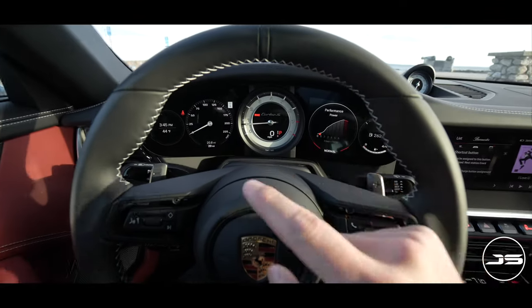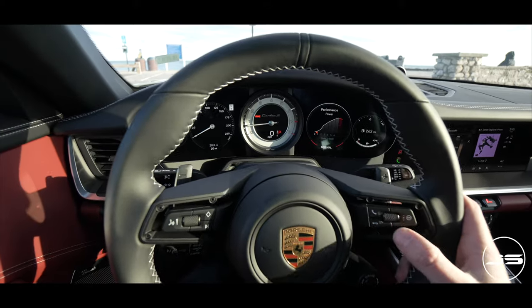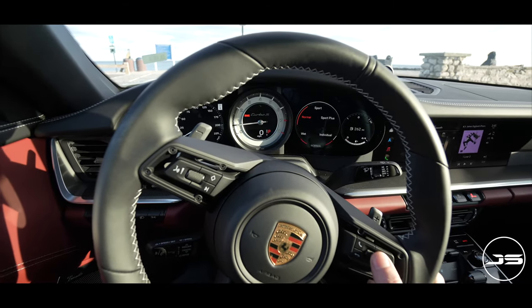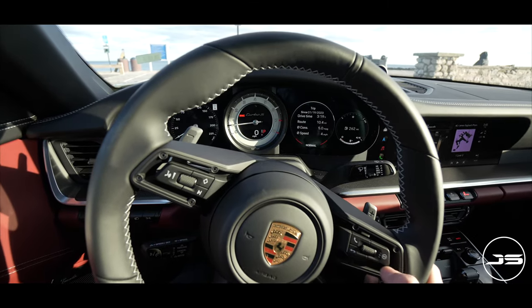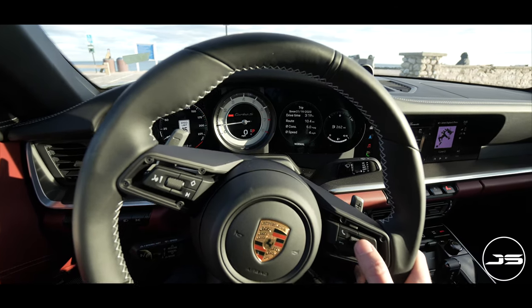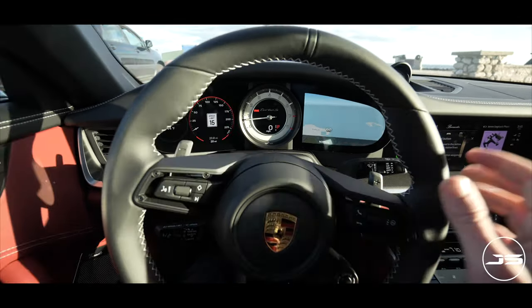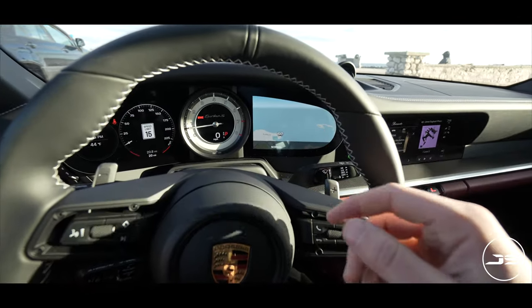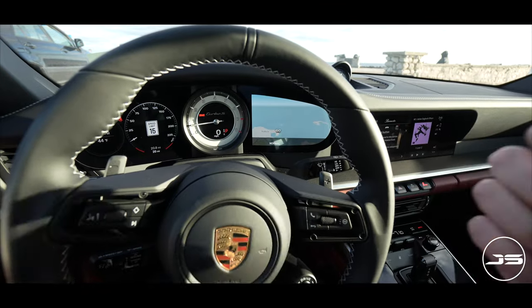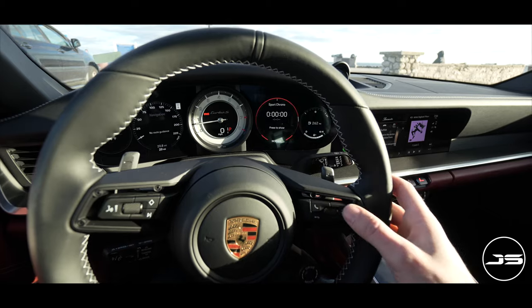The driver's gauge cluster is pretty cool. You have two virtual screens off to the left and right, and in the center you have your traditional tachometer. You can control drive modes and more off to the right, and hit a little button to change what you see in the left screen — very simple, very straightforward. I like that the technology isn't too distracting. It's there if you really want it, but you could also just keep it driver-focused, which I think is important.